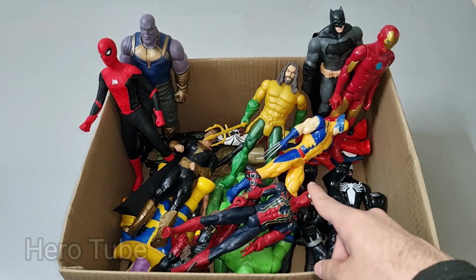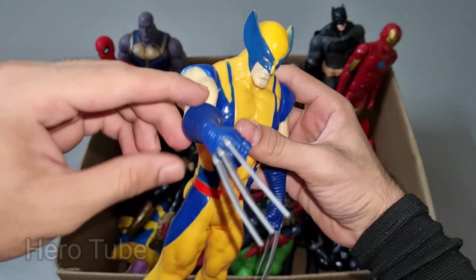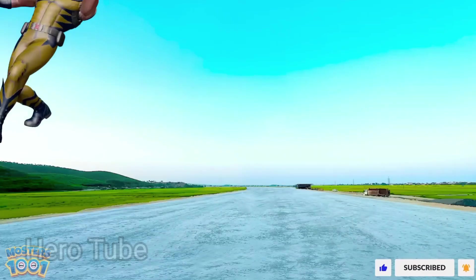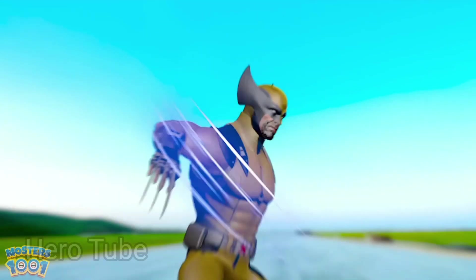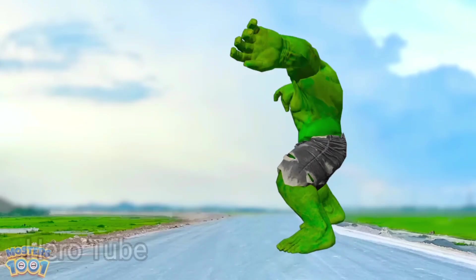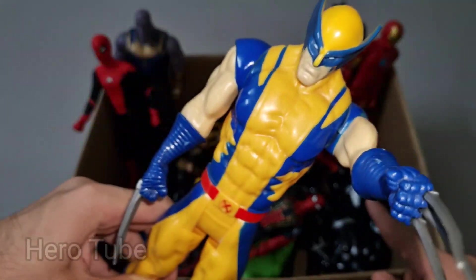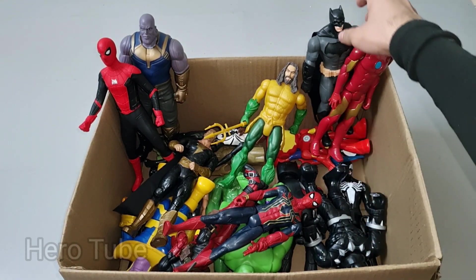What is this? Wow, look at this so cool looking sharp claws attacker. This is a super cool looking Marvel superhero — X-Men Wolverine. Look at this so cool looking yellow and blue costume — very nice, really really cool X-Men Wolverine from Marvel.